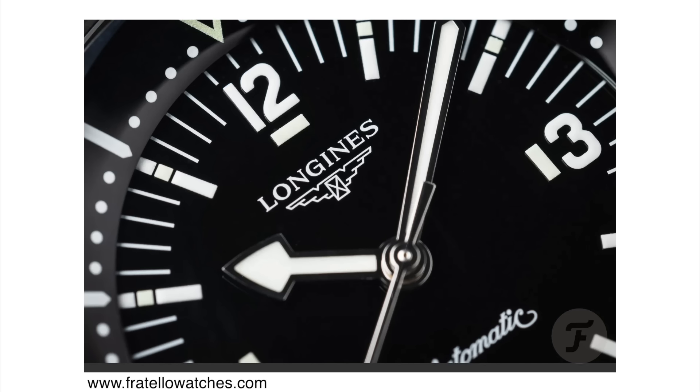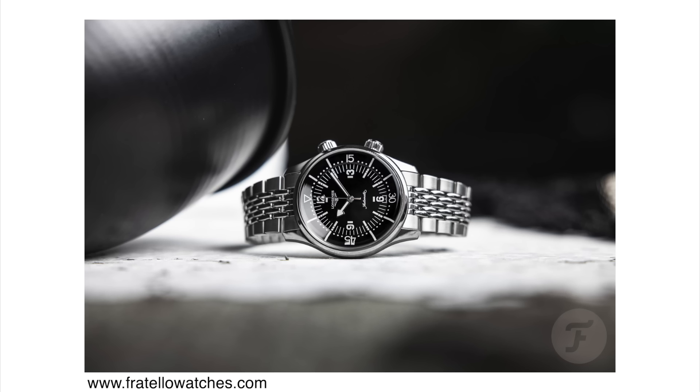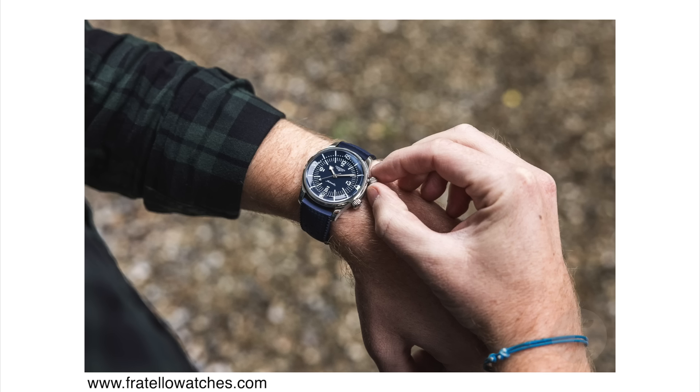Happy to say the date window is finally gone. On top of these cosmetic and size updates, we also have a new movement. This one is powered by the Caliber L888.6, which is a Longines in-house automatic movement that beats at 25,200 vibrations per hour. It has 21 jewels and 72 hours of power reserve, which is quite a bit. This is also a COSC certified movement, but the way Longines certifies their movements is slightly different — they actually test the accuracy of the movement in a cased watch for something like 15 days, which is really good. On top of all of that, you also get ISO certification with 300 meters of water resistance.